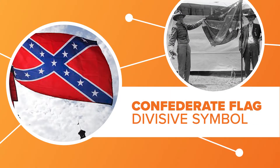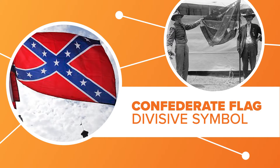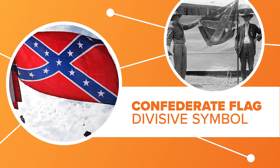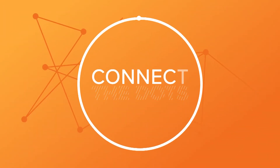As protests continue against racial inequality in America, a controversial symbol is getting new scrutiny: the Confederate flag. And it turns out the history of this divisive emblem isn't as straightforward as it seems. Let's connect the dots.